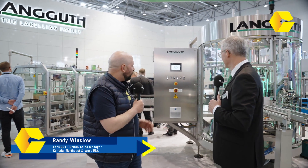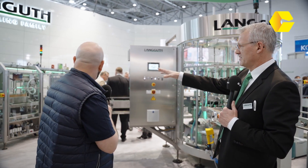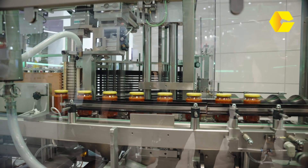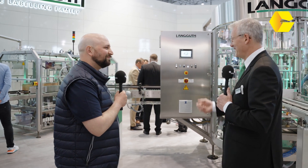We're here with Randy from Languth — or in North America, Languth. Randy, you've got a lot of impressive machines here on your stand. What have you brought to InterPak? What we brought compared to 2017 is some wet glue technology just behind you here with some new functionality, which is very intriguing to the marketplace. Too much detail to go into quickly, but if you want to come see it, come on down and we'll explain it.